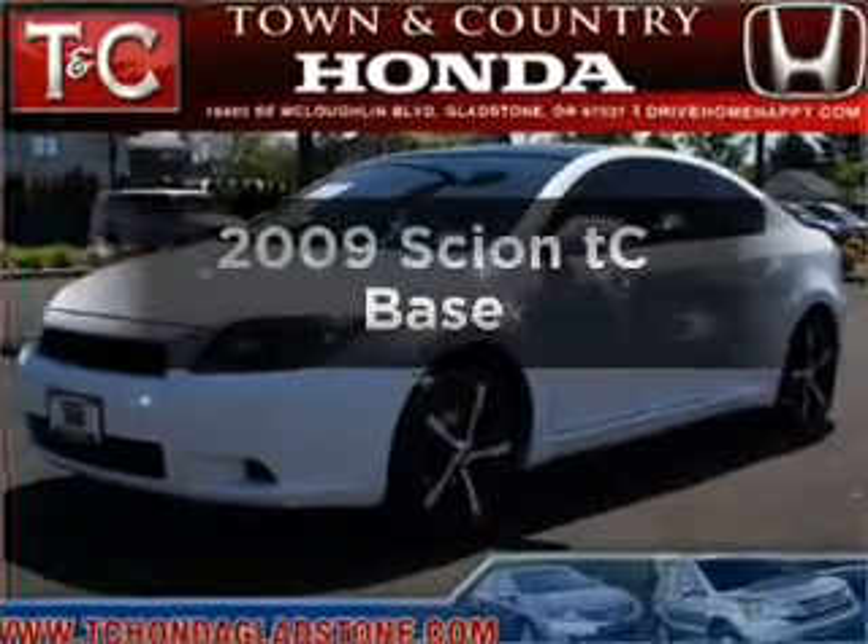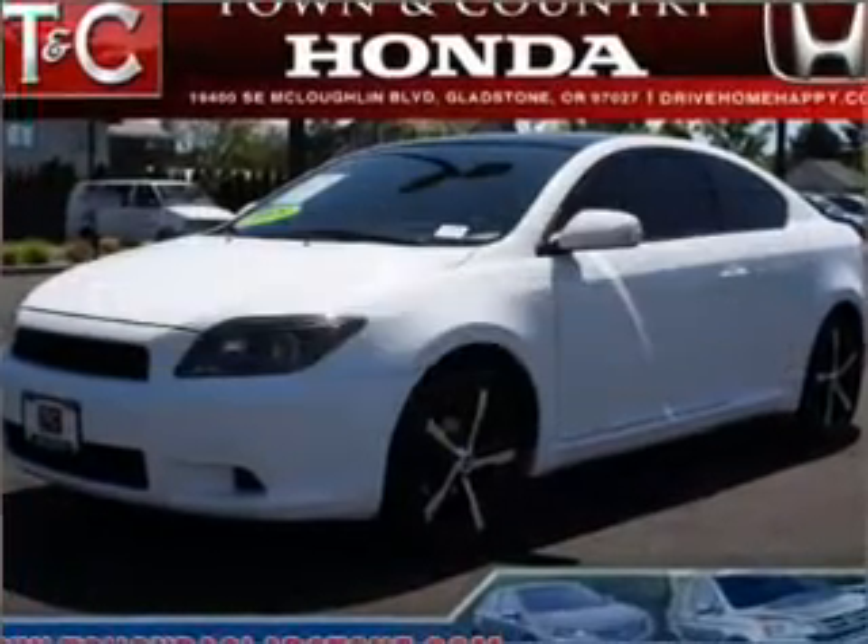Check out this 2009 Scion tC. If you're looking for a first-rate auto, this one could be yours today.